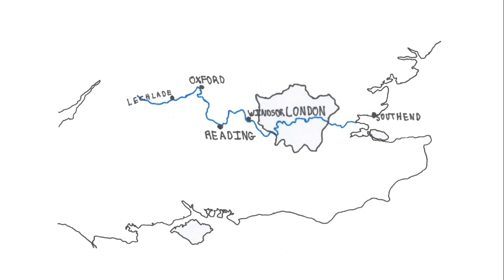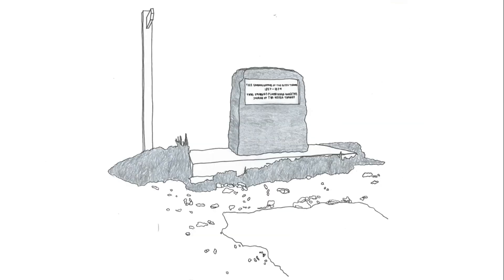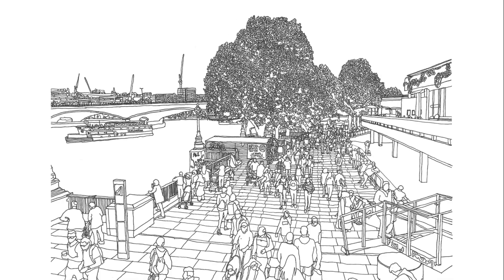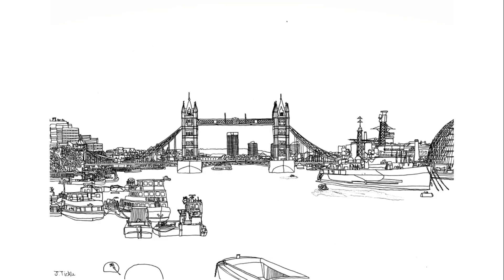The River Thames, a river which runs through some of the most celebrated parts of the south of England and which threads its way through their history. This series will follow the river from start to end, from a small spring up in the Cotswolds to the gaping estuary into the North Sea. Along the way we will hear the story of everything it passes by, under and over.